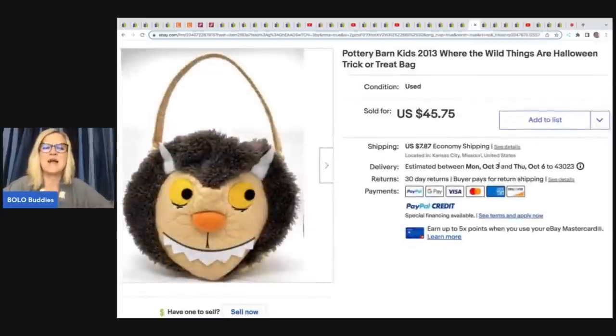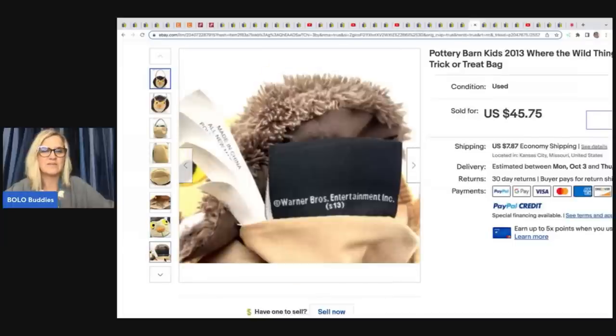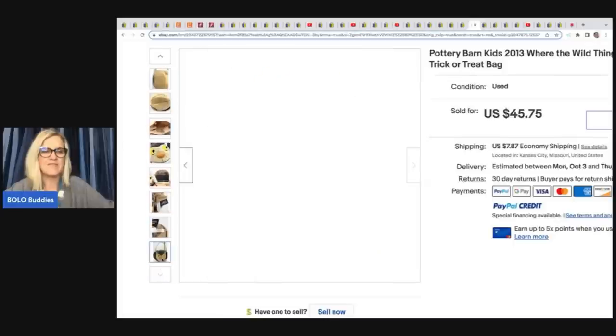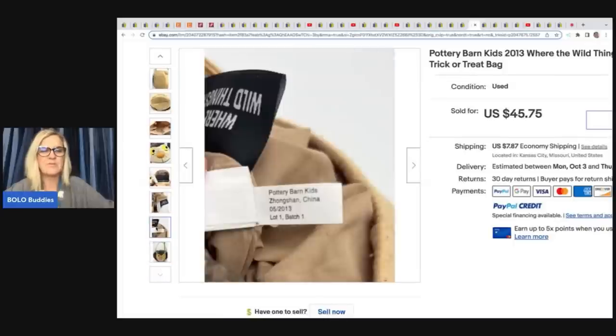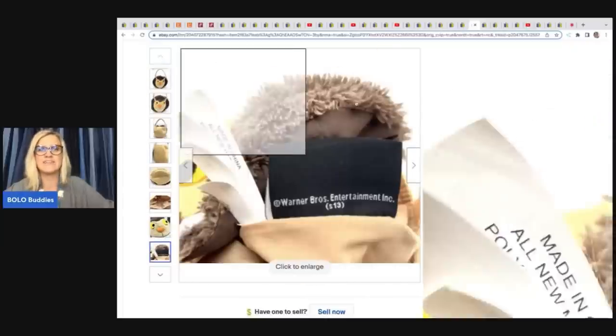The next item — and I absolutely love this — it's a Pottery Barn Kids Halloween trick-or-treat bag, Where the Wild Things Are, from 2013. Pottery Barn Kids is usually a pretty good bolo, so definitely look it up if you see it. She got this at the Goodwill Bins for $0.40 and sold it for $45.75. It's got a little wear to it, but what a cool item — I love the unexpected bolos.